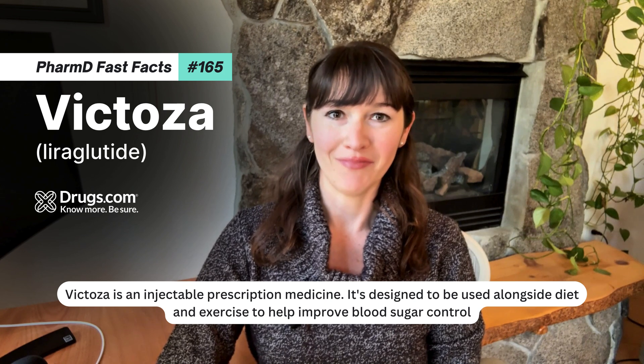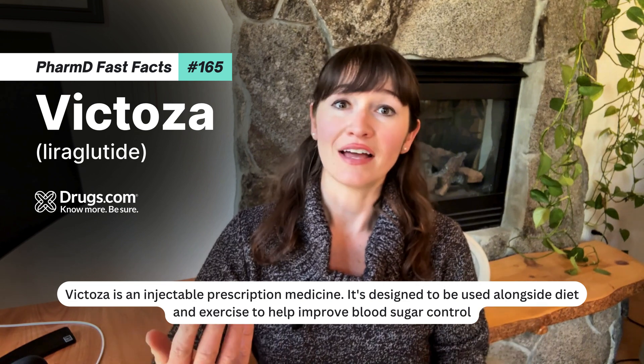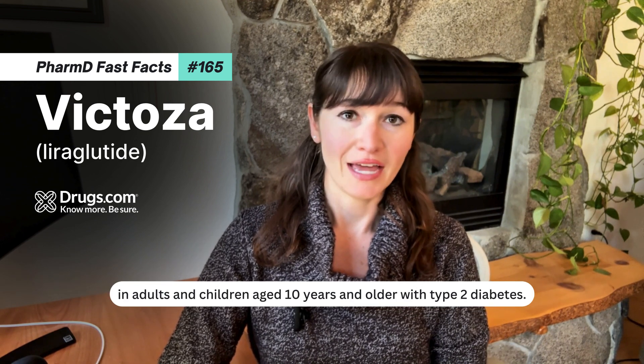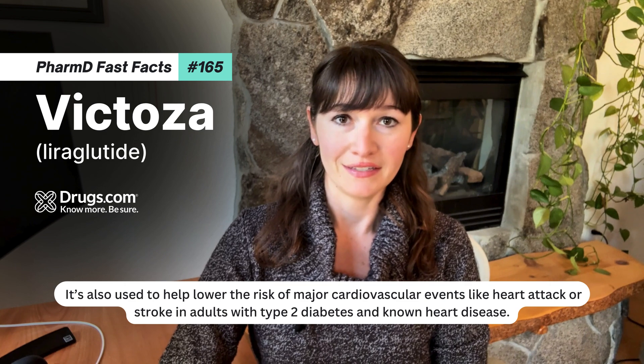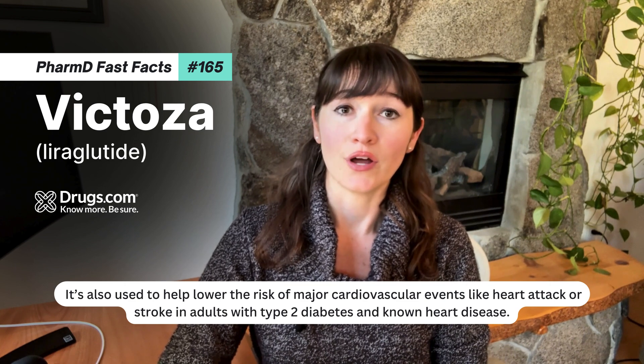Victoza is an injectable prescription medicine designed to be used alongside diet and exercise to help improve blood sugar control in adults and children aged 10 years and older with type 2 diabetes. It's also used to help lower the risk of major cardiovascular events like heart attack or stroke in adults with type 2 diabetes and known heart disease.